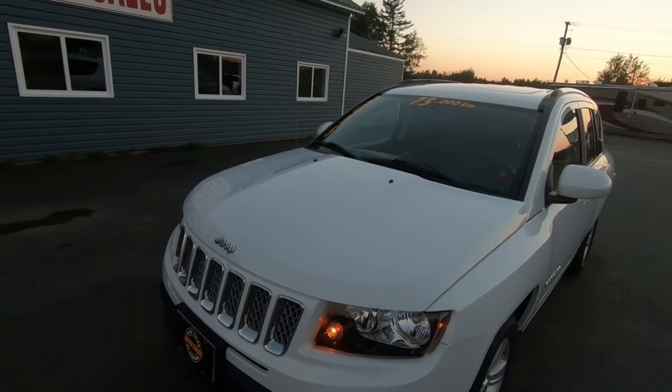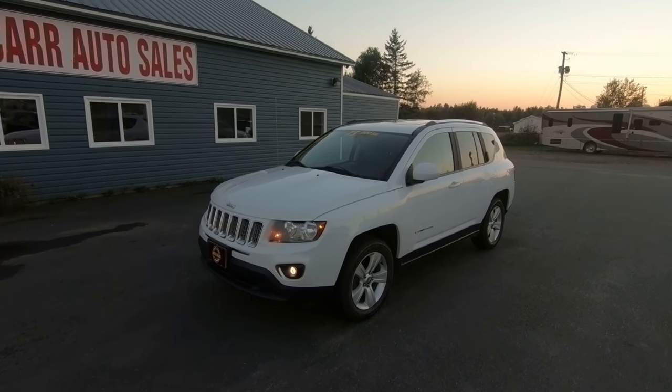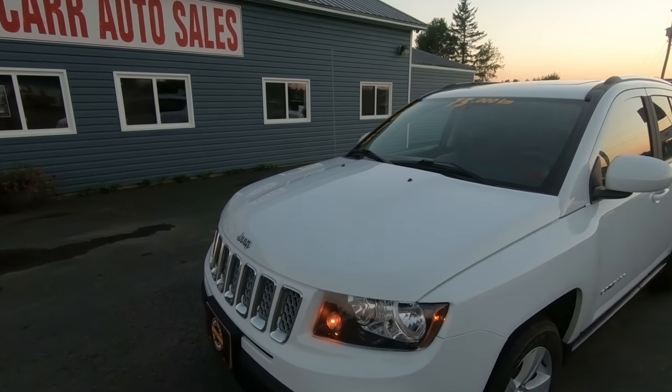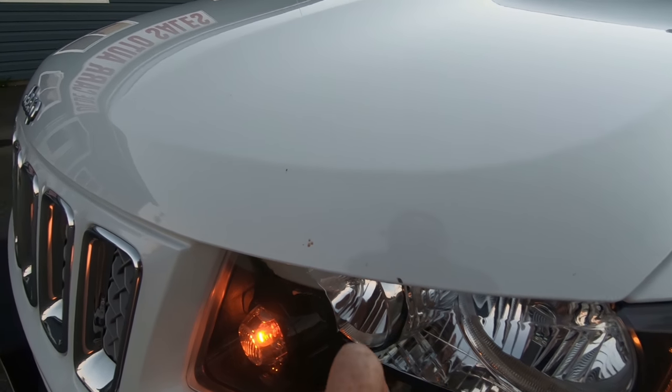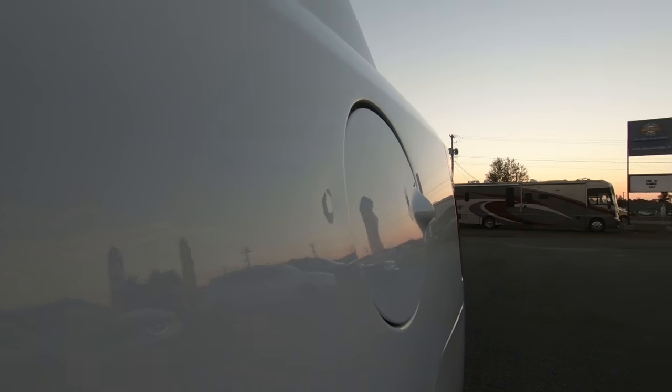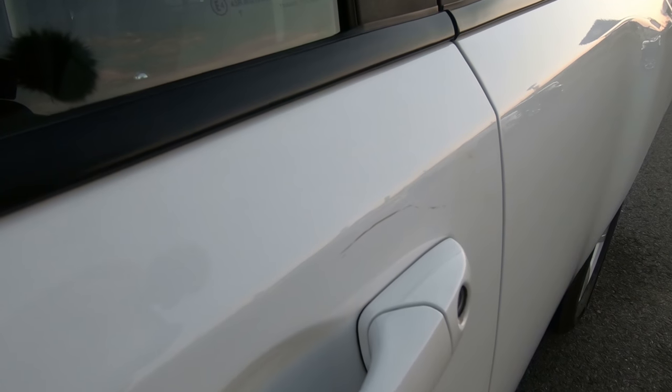And there you have it, guys. This is the interior and exterior view of the 2015 Jeep Compass High Altitude Edition, which is all-wheel drive. Overall condition of this vehicle is excellent. There are a few small blemishes — standard wear and tear for a vehicle with 75,000 kilometers. A few little rock chips on the front, and there is a small dent right behind the gas cap.